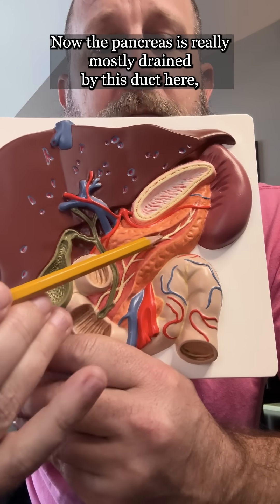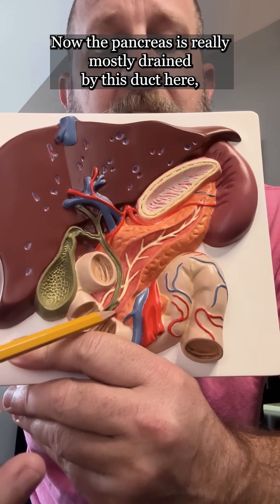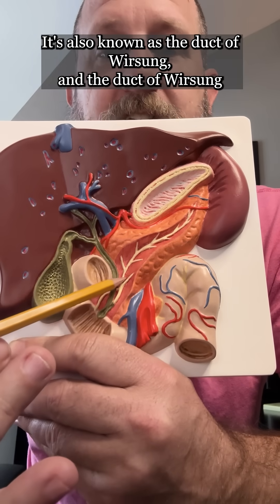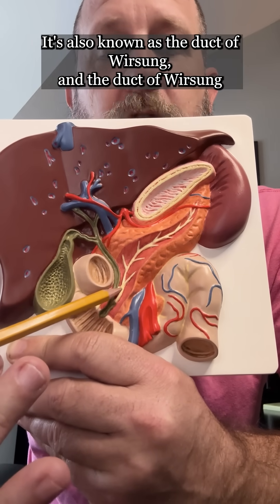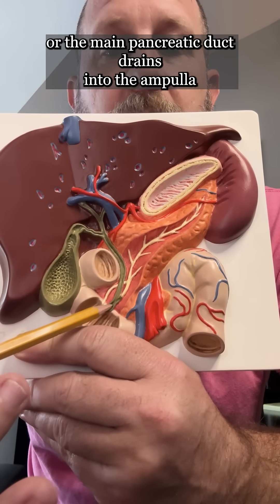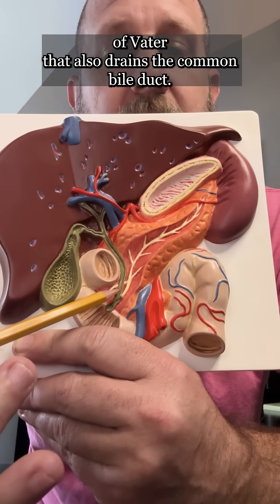The pancreas is mostly drained by this duct here, which is known as the main pancreatic duct. It's also known as the duct of Wirsung. The duct of Wirsung, or the main pancreatic duct, drains into the ampulla of Vater, which also drains the common bile duct.